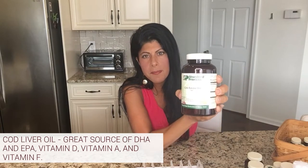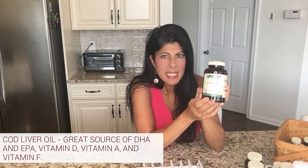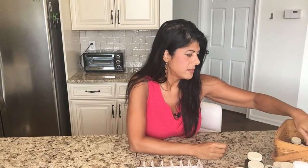On the essential fatty acid side, I take Standard Process Cod Liver Oil. This is an amazing source of not only DHA and EPA omega-3s, but also vitamin D, vitamin A, and vitamin F — a lot of the fat-soluble vitamins. It's very clean and pristine.